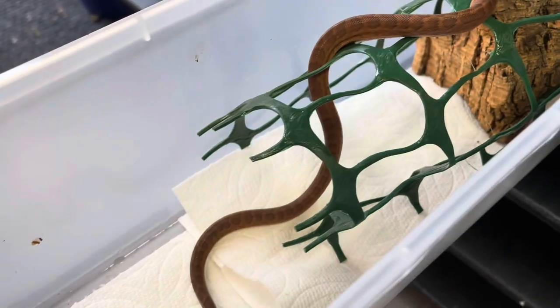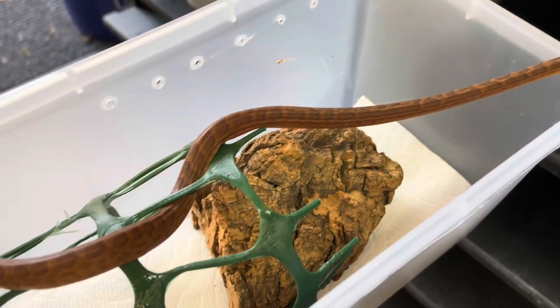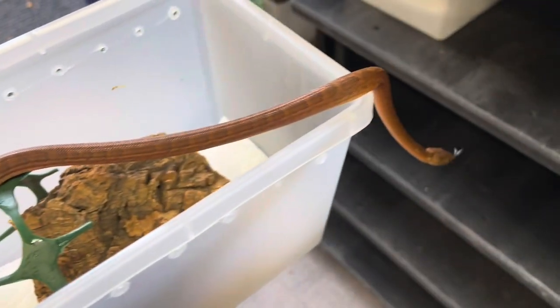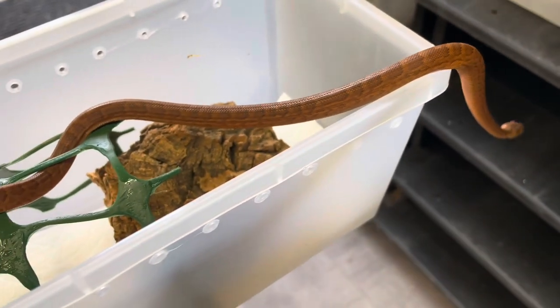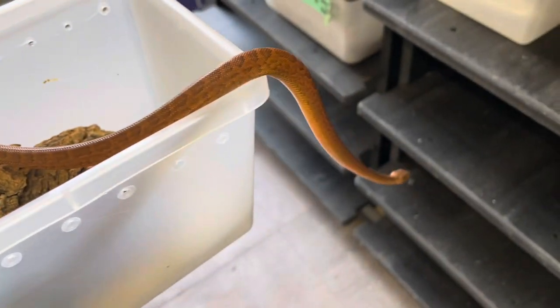Here is the female — exploring. Really pretty little boas. I'll do some updates once I get them feeding and established. I mean, they already are established and feeding for Randy, but once I get some size on them and get a couple sheds, I'll do an update.